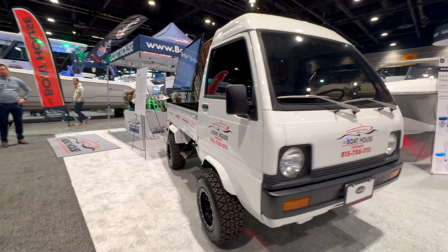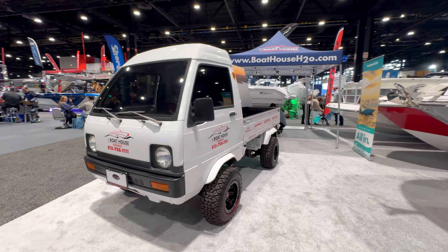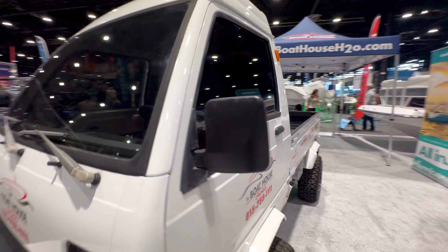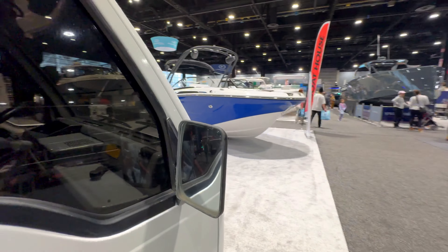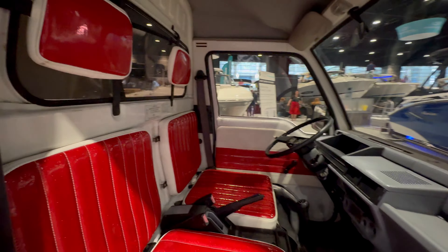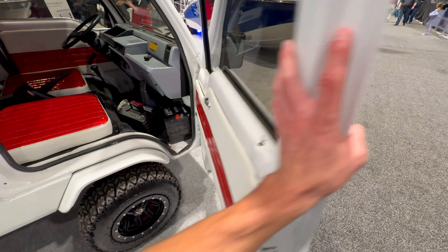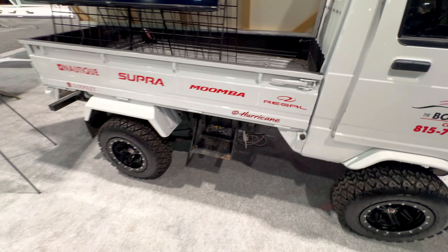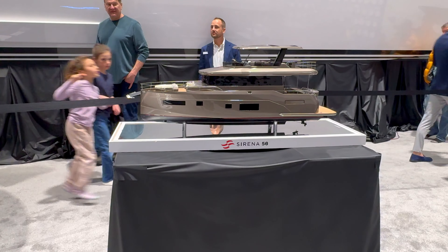This isn't even a boat, but this thing is wicked! You can throw your surfboard in the back, it has windshield wipers — the finish is incredible. I want one. How much does that go for? Absolutely beautiful.